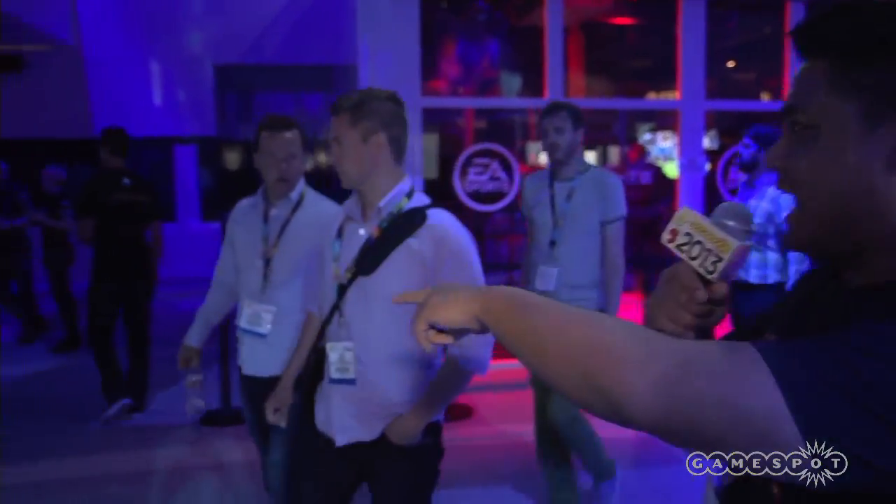They got Need for Speed Rivals. Also, we got Titanfall — Respawn Entertainment's game — behind closed doors. We got Andrew Wong holding it down.